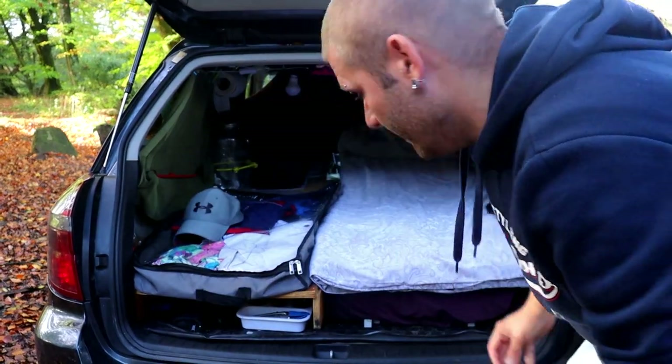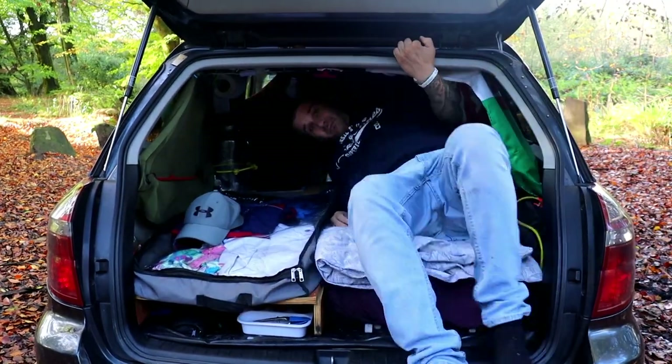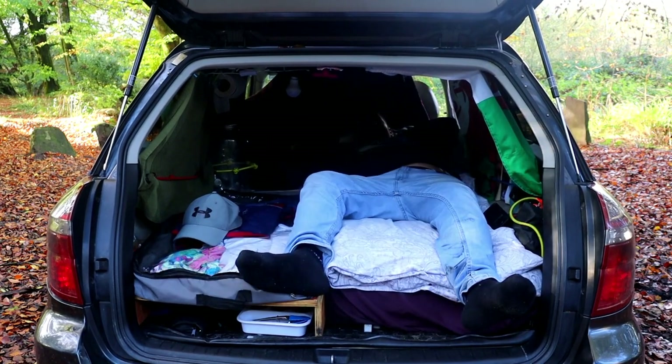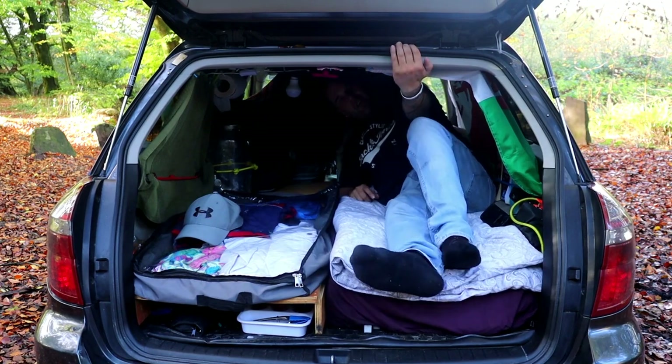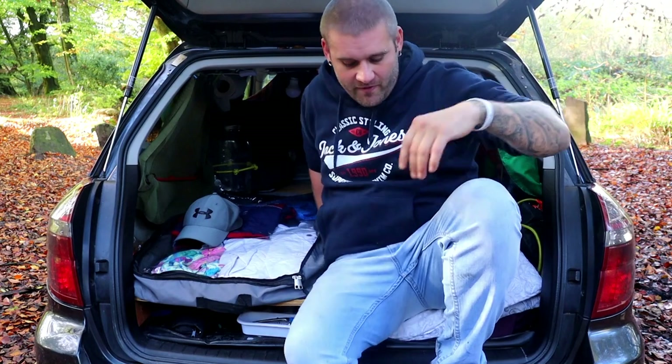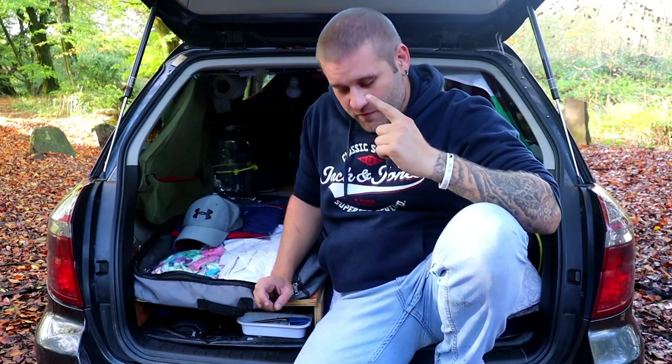Let me show you how I get in and out of the car. It is super comfortable in here, honestly. And when I want to get out, I just kick the door open in the morning and pull myself out — it's as easy as that. However, I did used to use a different method — I used to use my sunroof to get out.